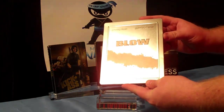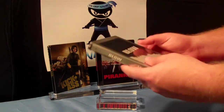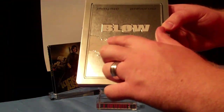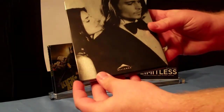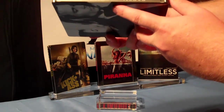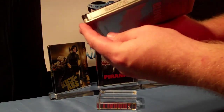First up we have Blow, a Johnny Depp film — awesome movie. As you can see right here, the cocaine is embossed. We have a debossed inlet right here, nice back art, spine — English, bilingual — cartel.